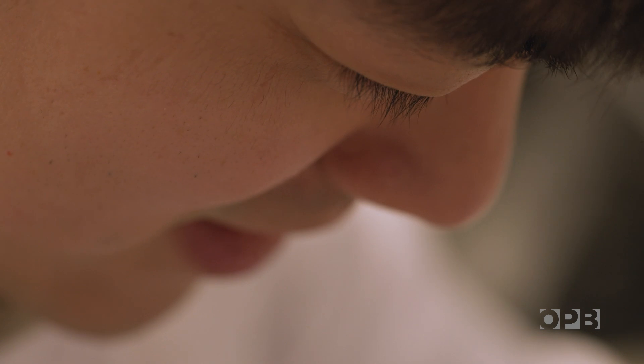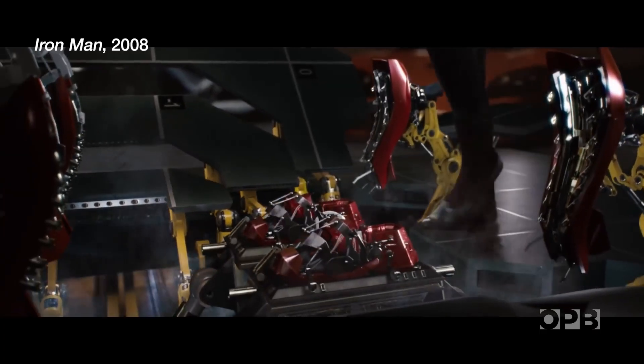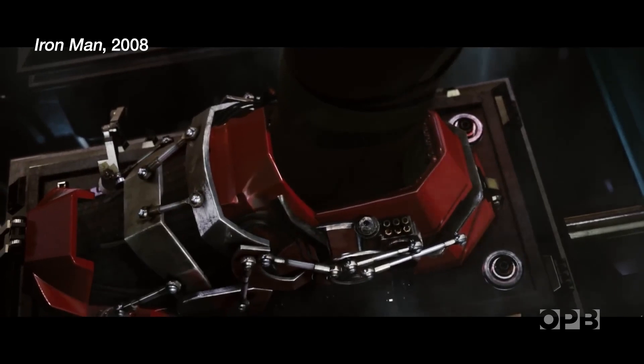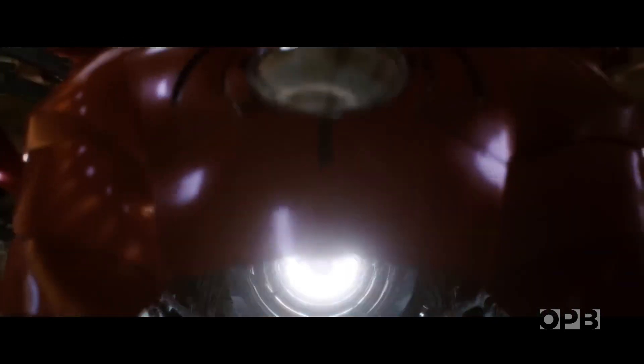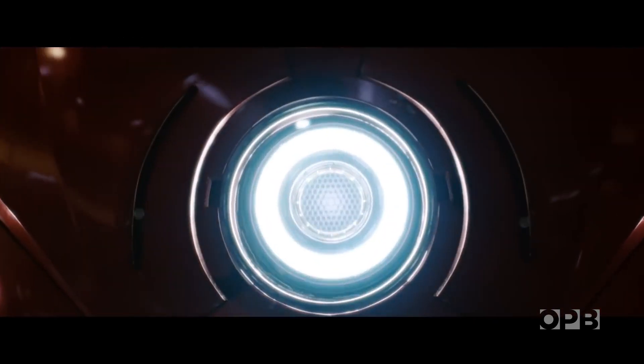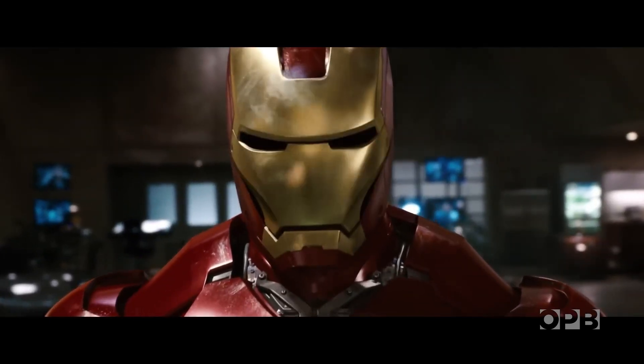When I was in high school, there was the movie called Iron Man. Tony Stark develops a suit of armor that gives him all sorts of superhuman powers. That's the point that I decided to do the research on wearable electronics. I thought I could be the next Tony Stark.